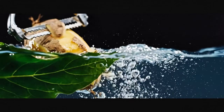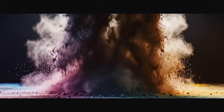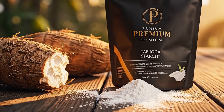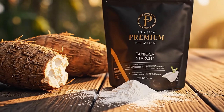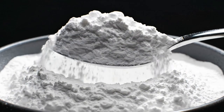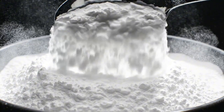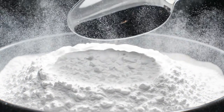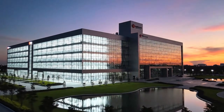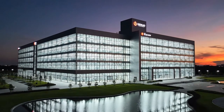From root to powder — a transformation of nature. Premium cassava starch: innovation, scale, quality.